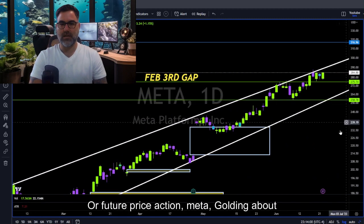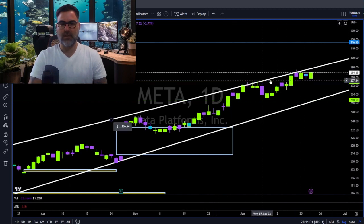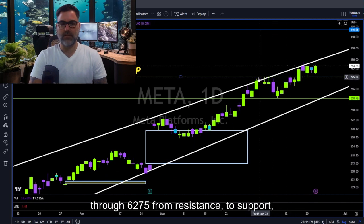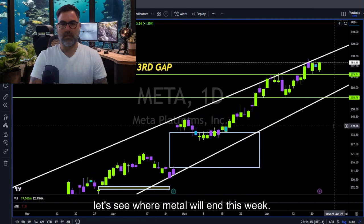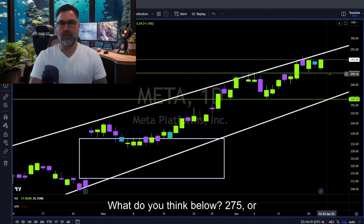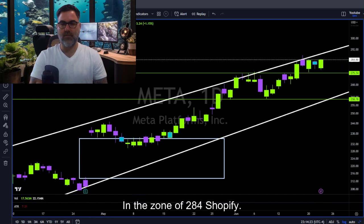Meta — holding above the 275 level. Basically moving sideways, as you can see — 262 to 275, from resistance to support. Let's see where Meta will end this week. Let me know in the comments below what you think: below 275 or in the zone of 284?